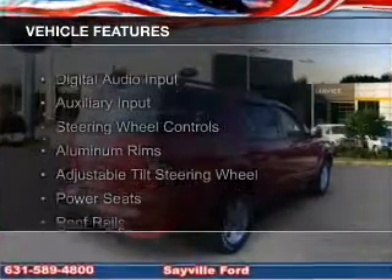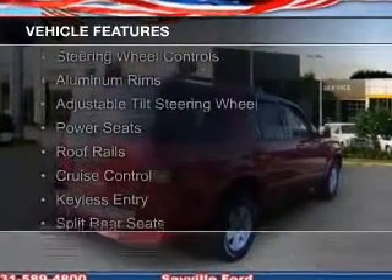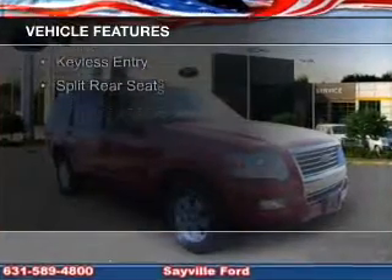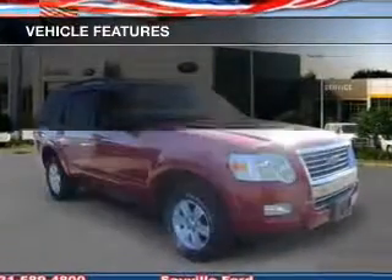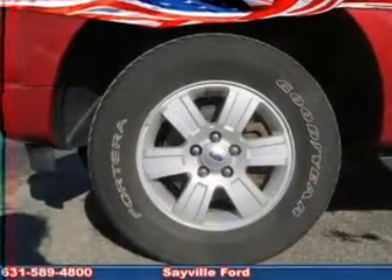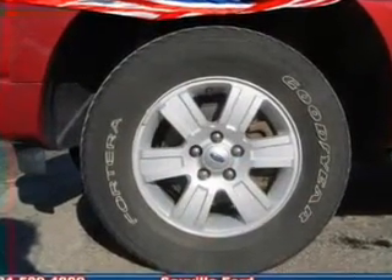The features include digital audio input and auxiliary input, steering wheel controls, aluminum rims, an adjustable tilt steering wheel, power seats, roof rails, cruise control, keyless entry, and split rear seats.